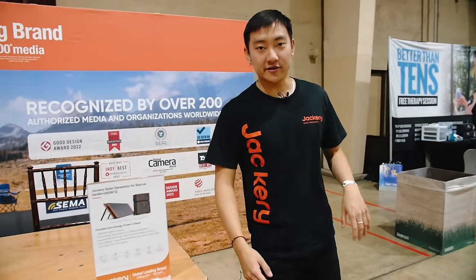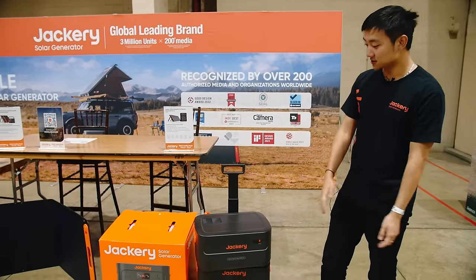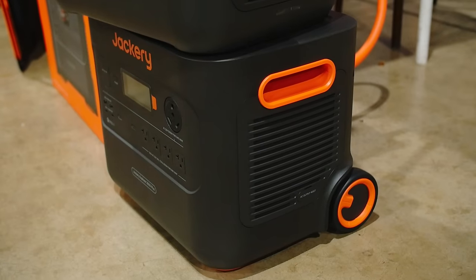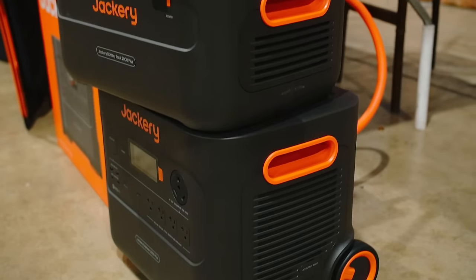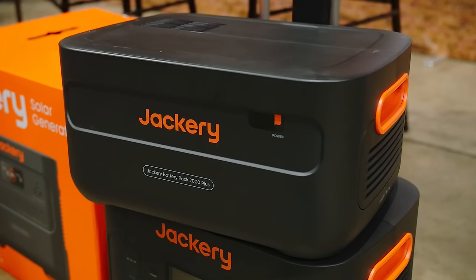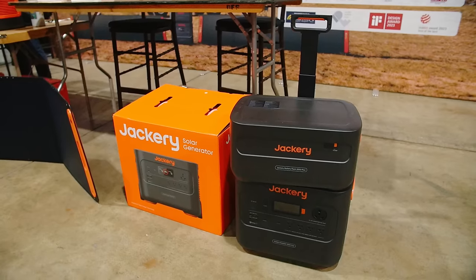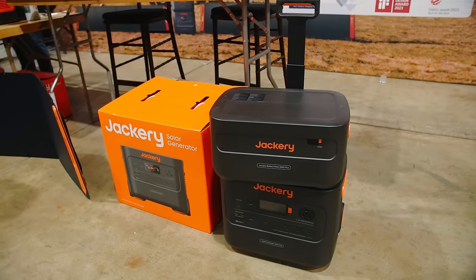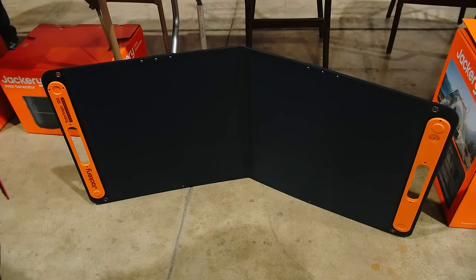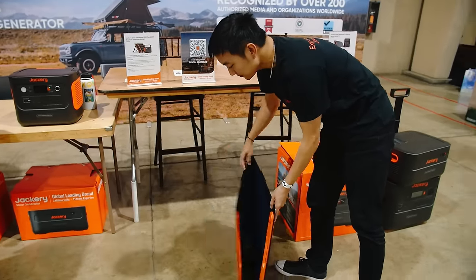We are Jackery solar generator. We do portable power stations, solar generators, and portable solar panels. Right here is our 2000 Plus kit — the base battery is $2,199 retail and is a 3,000-watt solar generator with a 2,000-watt-hour battery. The expansion battery pack on top doubles the capacity, and you can add up to 11 separate units. This one is designed for home backup and can connect to a transfer switch to power your whole home.